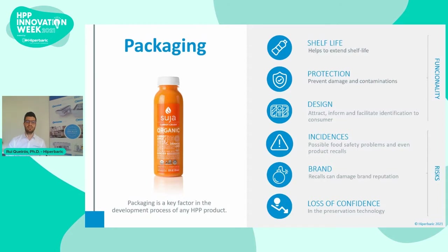The packaging is a key factor in the development process of any HPP product. On one hand, good packaging can help extend the shelf life of the product and may even help prevent damage and contamination. Furthermore, a good design can be attractive, informative, and allow the consumer to easily identify the product. But on the other hand, bad packaging can lead to incidents and consequent food safety problems, or even lead to a product recall which can damage the brand reputation.